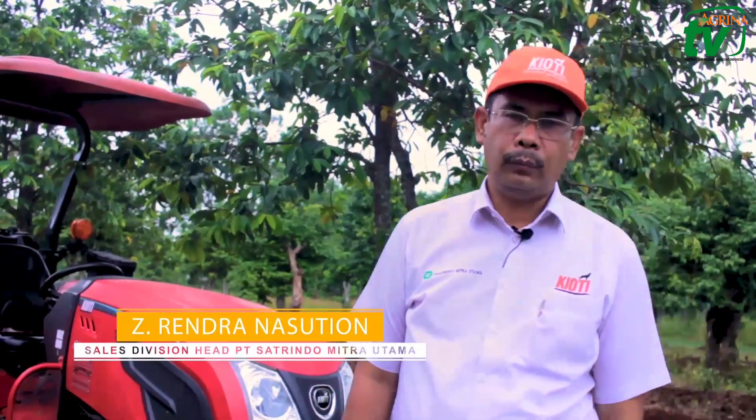Kami dari PT Satrindo Mitra Utama yang beralamat di Jalan Sunter Agung Podomoro, Sunter, merupakan dealer tunggal untuk produk traktor Kiyoti di Indonesia. PT Satrindo Mitra Utama mulai memasarkan traktor Kiyoti di Indonesia sejak tahun 2016, di mana sebelumnya kami juga sudah sangat berpengalaman memasarkan beberapa tipe traktor, terutama untuk traktor perkebunan dan juga untuk pertanian. Traktor Kiyoti yang kami pasarkan saat ini mulai dari 28 HP sampai dengan 100 HP.